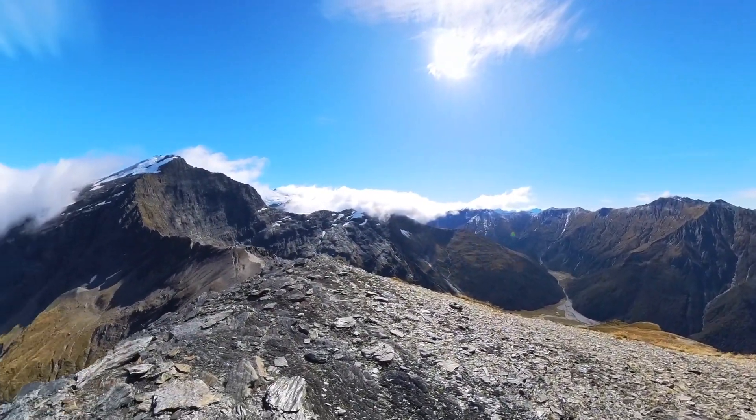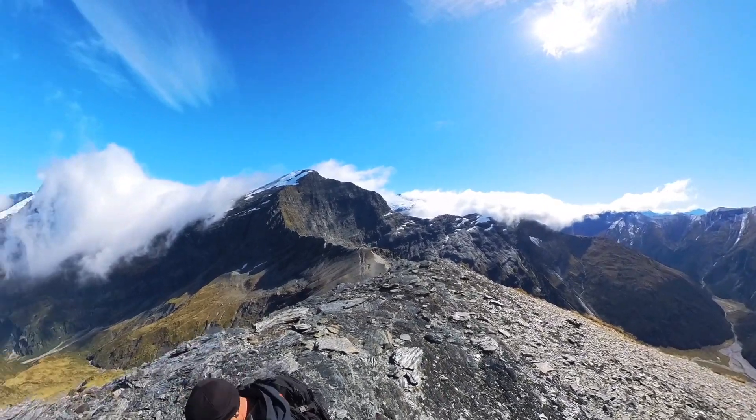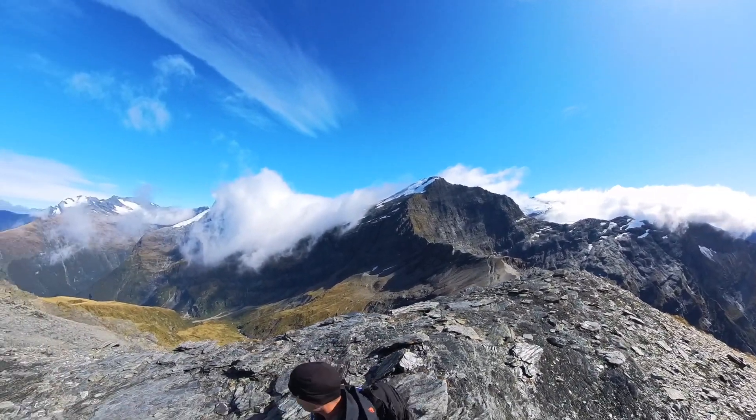Love it. Love the east branch — and Sisyphus would be right up there with one of my favourite adventures.